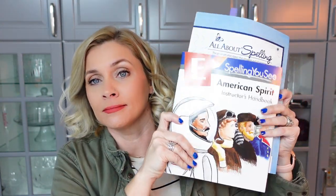Hey guys, welcome back to Making Everyday Magic. What's new? Okay, so today I want to talk with you about fourth grade spelling.